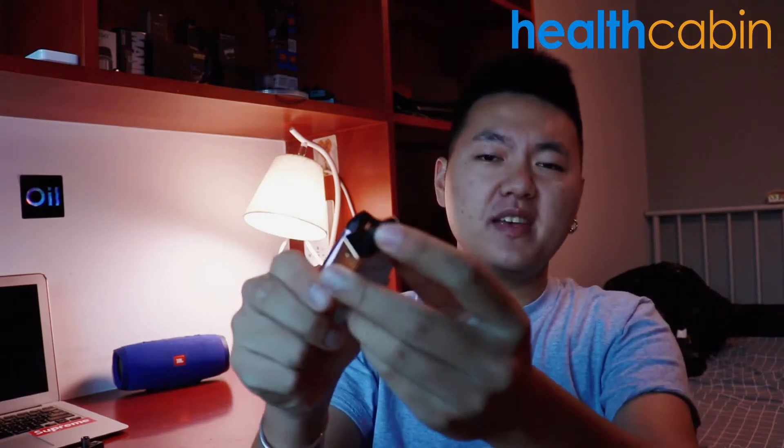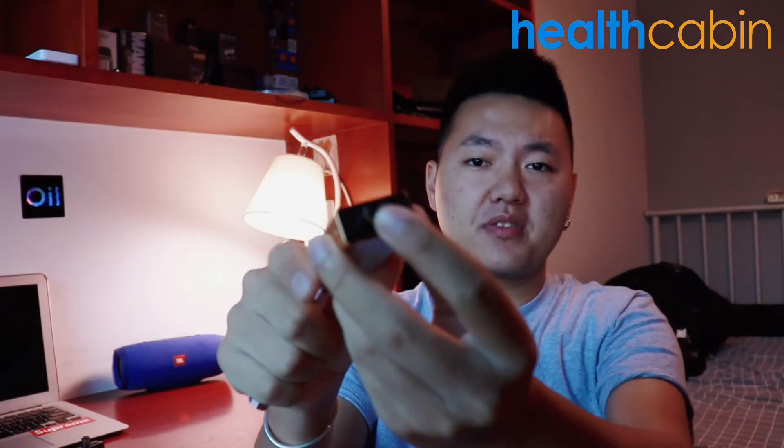Both of these two designs can save your leakage worries. Moreover, I find that inside the mouthpiece, there's a small but notable detail. The mouthpiece is designed as a convoluted column. I think this thoughtful design is effective at preventing moisture and condensation while inhaling. So you won't feel e-liquid getting into your mouth directly, especially on the first puff in the morning.